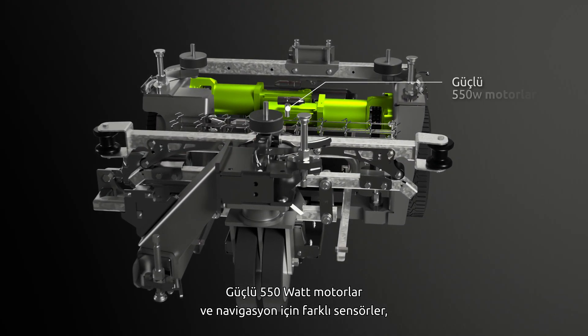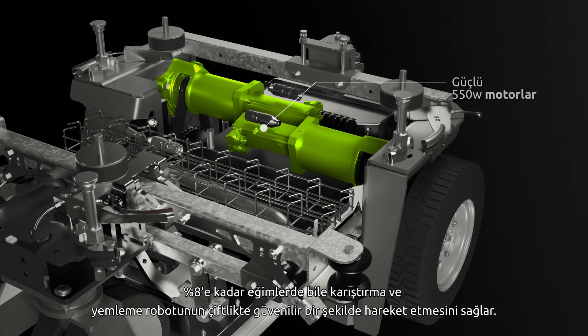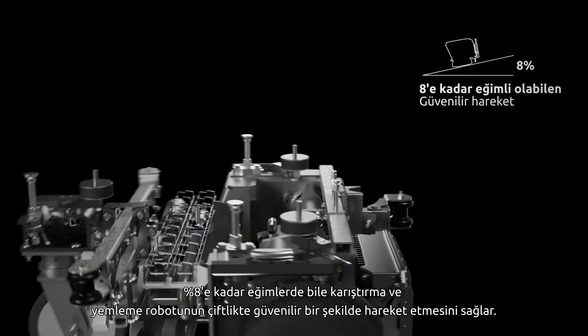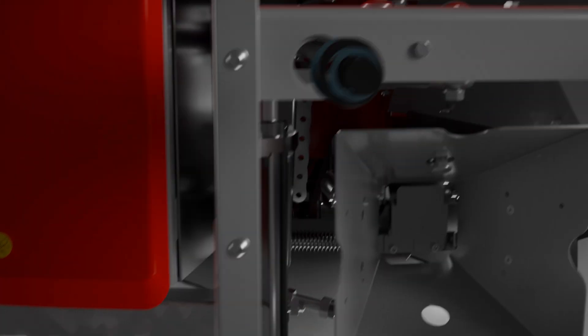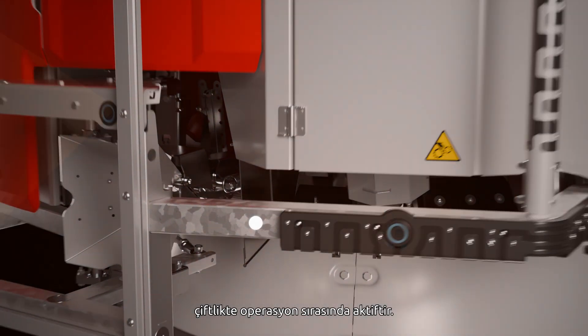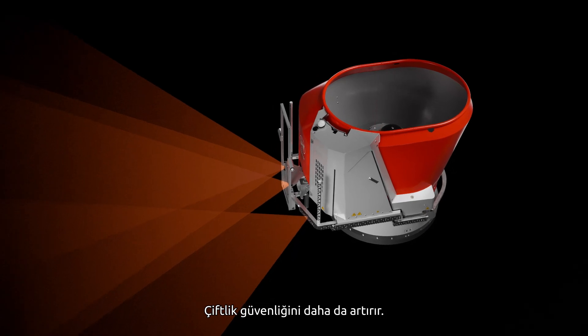The powerful 550-watt motors and different sensors for navigation ensure a reliable movement of the mixing and feeding robot on the farm with slopes up to 8%. Different high-end safety systems and sensor technology, such as the safety bumper and obstacle detection sensors, are active during the operation on the farm, enhancing farm safety even more.